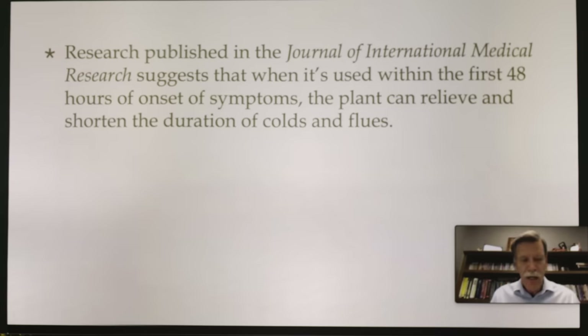Just like Tamiflu, elderberry is not going to work very well after 48 hours. Even natural things — you want to use them in that incipient stage. If you can catch it in that first 48 hours, better yet as soon as you start feeling something, start that elderberry. That first 48 hours is critical. After that, even natural things do not work as well. People will wait until day three or four and then it doesn't work — they've waited too long. It's kind of like sin — as Barney said, nip it in the bud.